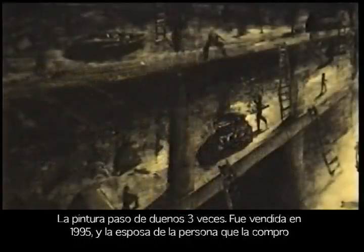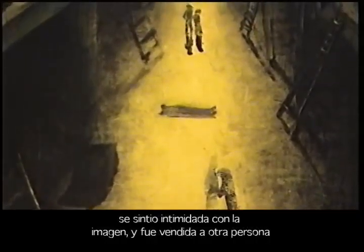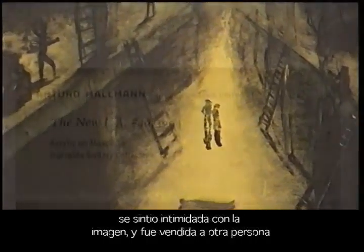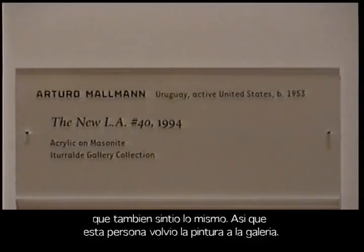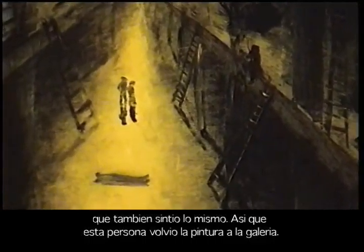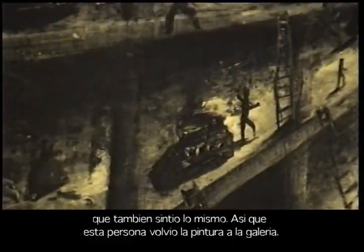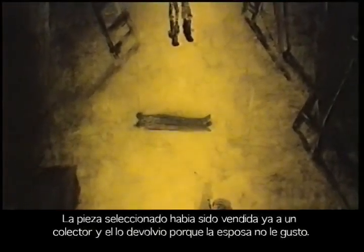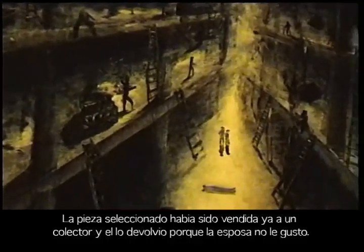The painting changed hands three times. It was sold in 1995, and the wife of the person who bought it couldn't handle the image, so the person took the piece back and it was resold to another person — and the same thing happened. It was resold again until the gallery owners re-bought the piece, and the museum selected that one.